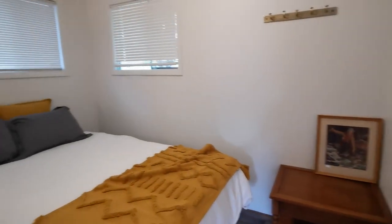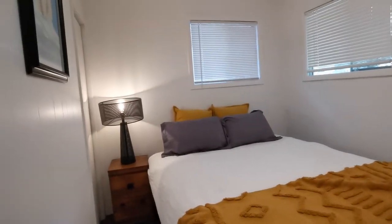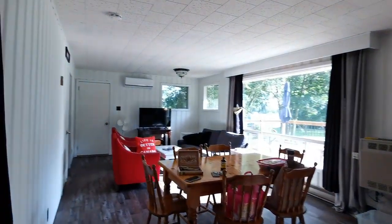This is my bed — a queen-size bed with a nice light over here. This place is open all year round, so if you want to come in the fall, you can.